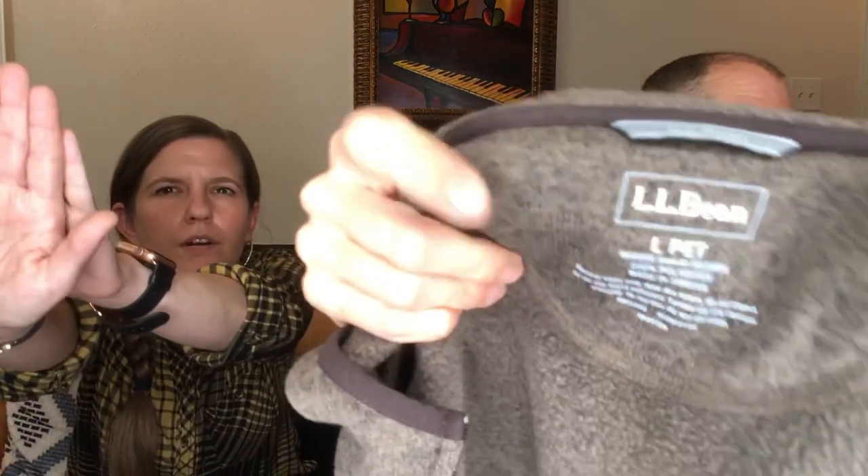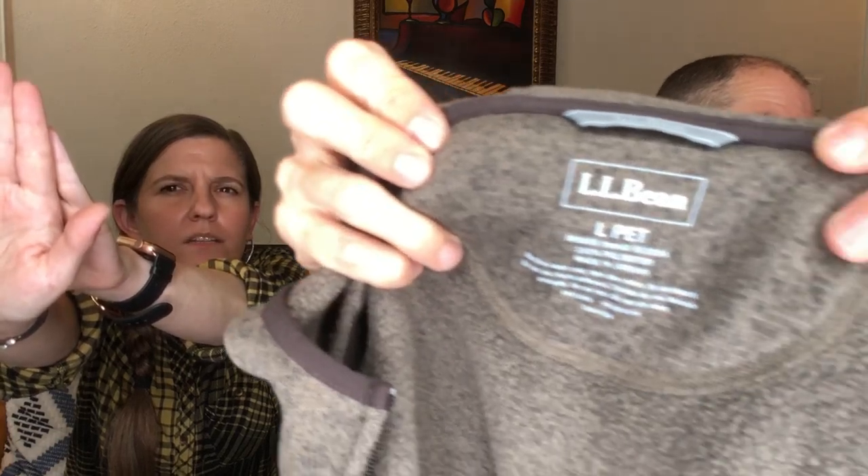This is a nice piece — a full zip, thick knit hoodie from L.L. Bean, Mrs. Large Petite size. It's like a dark olive green — really nice. L.L. Bean goes so fast for us; it's got a following.